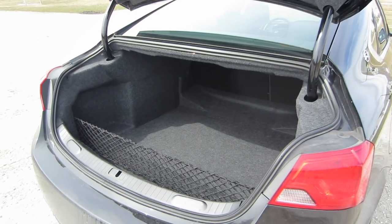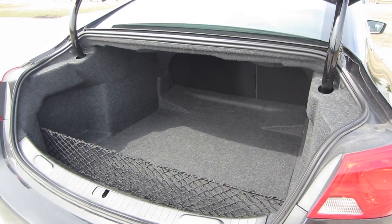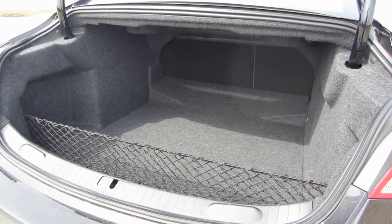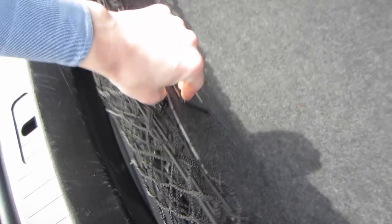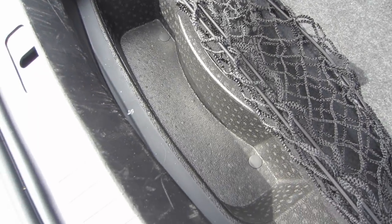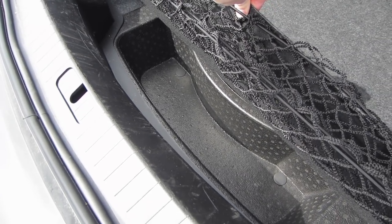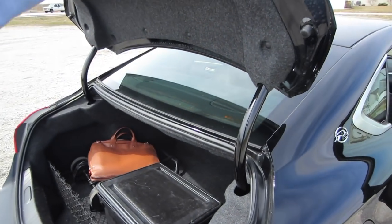Here's the trunk. Good, big space — the wheel wells don't infringe on the area too much. You get cargo netting to hold things in. And underneath the floor, if you lift up the styrofoam-feeling panel, it reveals a small area where you can store some tools. Not super exciting, but very functional.